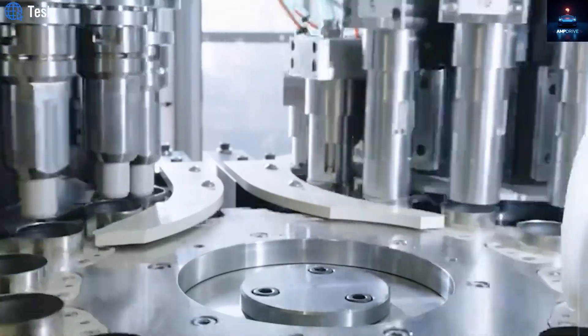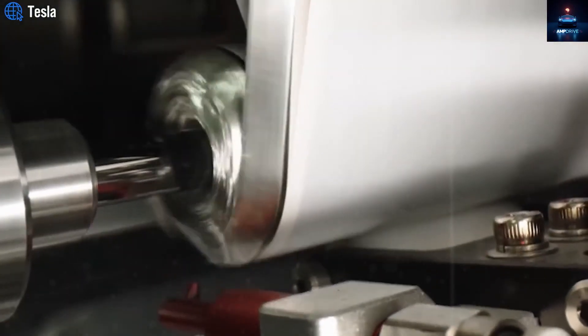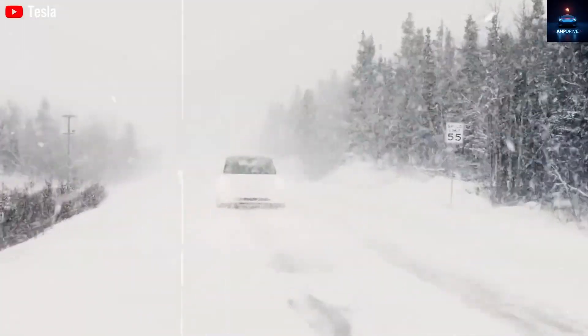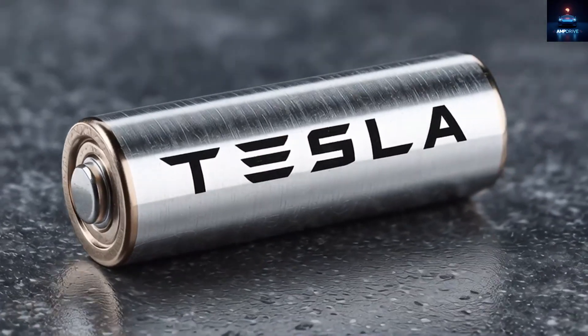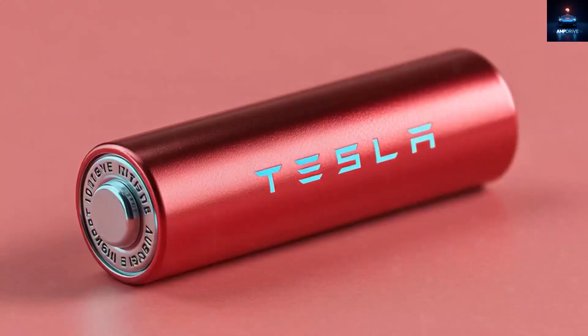But for now, using aluminum-ion would likely increase costs beyond the target price. If Tesla sticks with LFP, they can realistically meet both goals — a range around 310 miles and a price under $16,000. If someday aluminum-ion matures, Tesla might release a variant with ultra-fast charging and lower range, optimized for urban drivers who charge often but travel shorter distances.